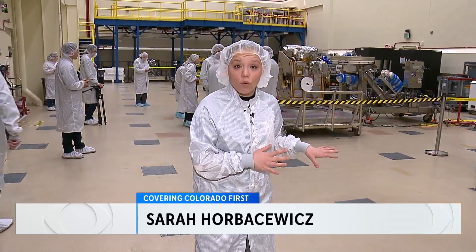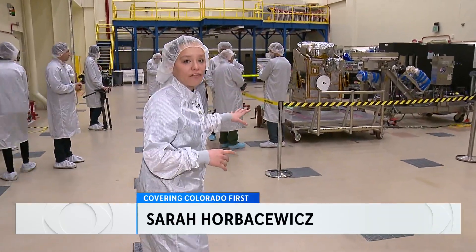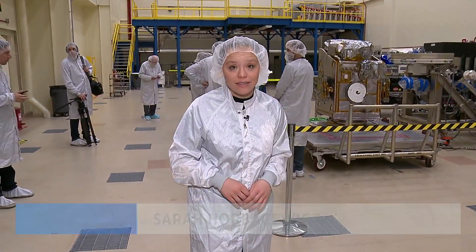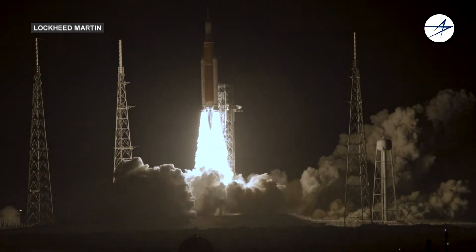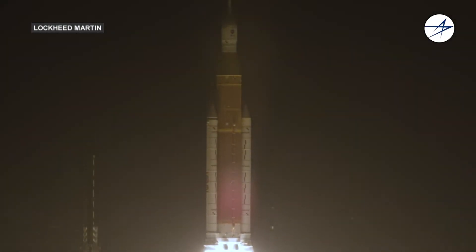A team here has been working on this orbiter for the last year and a half. They're hoping to learn more about water on the moon and if it can support future space travel or even a long-term presence. Lockheed Martin Colorado has a long history of sending big, groundbreaking tech up to space.